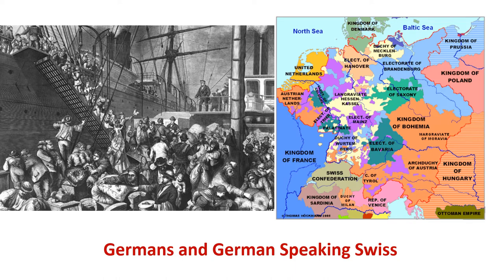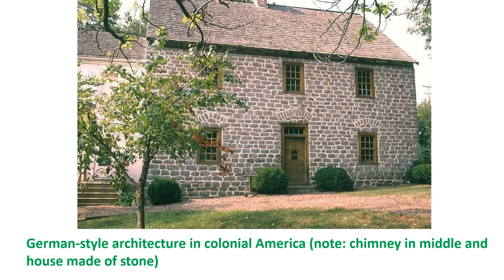The next group to arrive were Germans and German-speaking Swiss. What is now Germany was at the time a collection of principalities whose rulers often fought for supremacy, and the Protestant Reformation had spread quickly in northern Europe — if you didn't practice the religion of your particular ruler you'd find yourself persecuted. Today you can still see vestiges of German architecture in America: Germans tended to build their houses with stone and a fireplace in the middle, unlike English homes which had the fireplace at the end or side of the building.